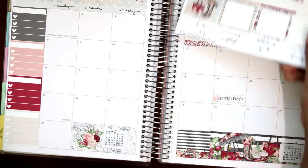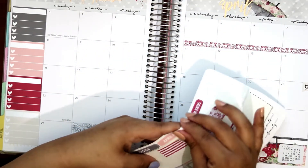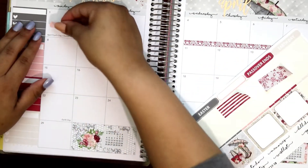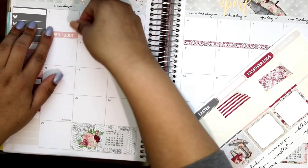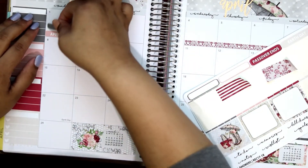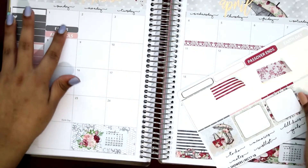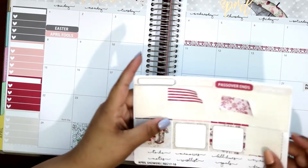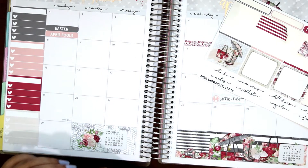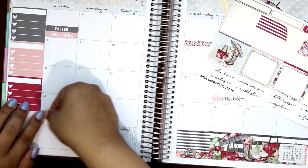Let's go ahead and put down the holidays. April Fool's Day slash Easter Sunday — let's get that down. April Fool's and Easter — two holidays in one day, great. Okay, Earth Day. I always knew there was an Earth Day, I just never knew when it was. Now I know it's in April.